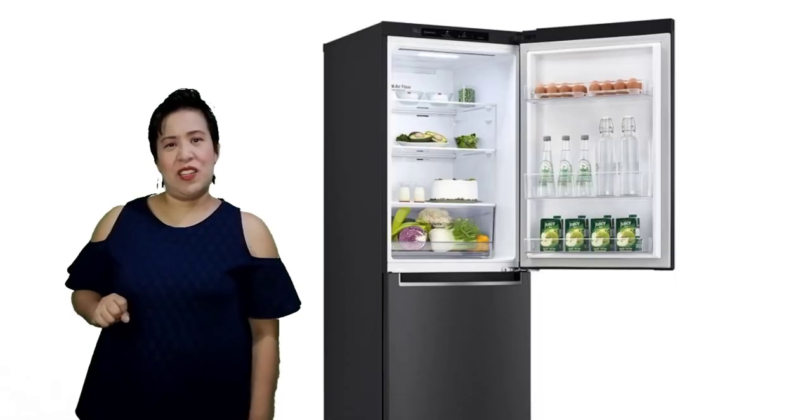For every kitchen to be functional, it should at least contain the most basic kitchen equipment and utensils that we need for cooking. Let's start with the two bigger kitchen equipment that are important. Number one, we have the refrigerator.